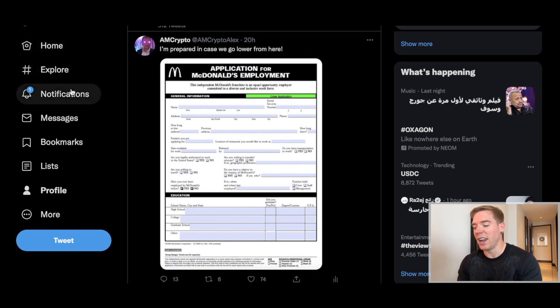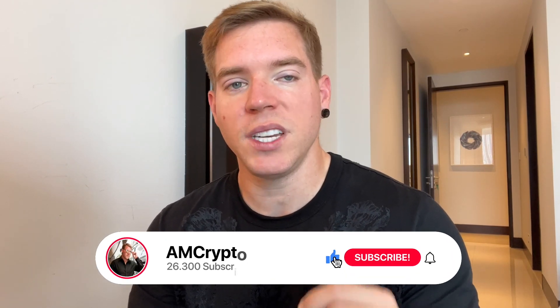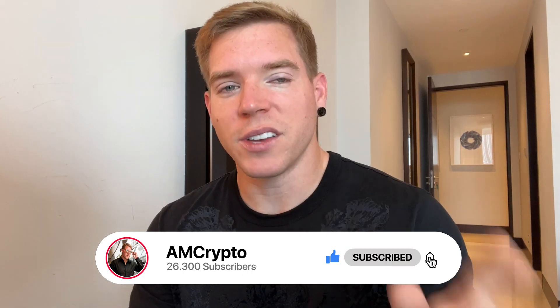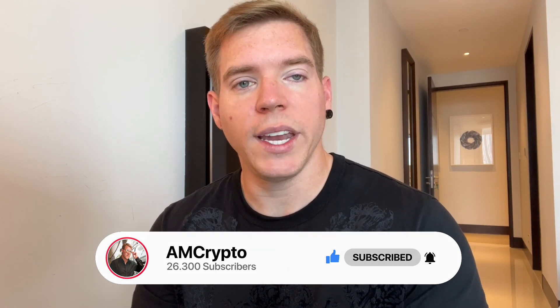That's it for today's episode — thank you for watching. If you enjoyed this content, please subscribe to the channel, smash the like button, and activate the notification bell. Let me know in the comments: do you think we continue to repeat this pattern from 2017, or will this time everything be absolutely different? I'm really curious what you have to say. I will see you again tomorrow.